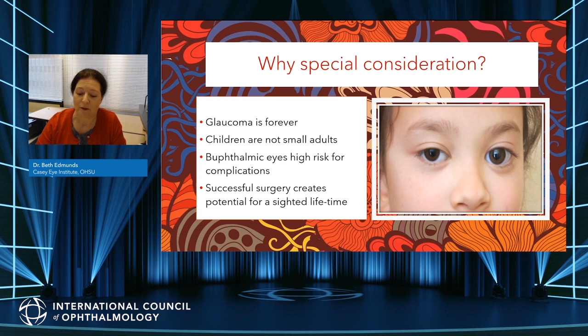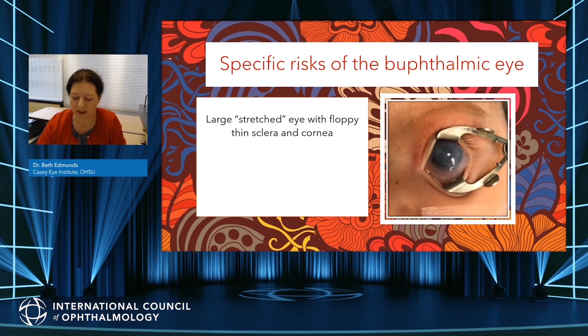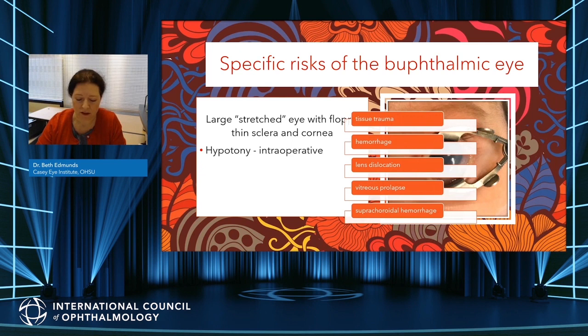The silver lining is that we have surgeries that make a difference. If executed in a timely and safe manner, we can provide the opportunity of a sighted lifetime. The large stretched eye with floppy, thin sclera and cornea — produced by elevated pressure on immature tissues of the young developing globe — tends to collapse during surgery, creating a situation fertile for rapidly compounding complications. The collapsed eye makes surgical instrumentation more difficult, resulting in inadvertent trauma, hemorrhage, lens dislocation, vitreous prolapse, suprachoroidal hemorrhage, etc.